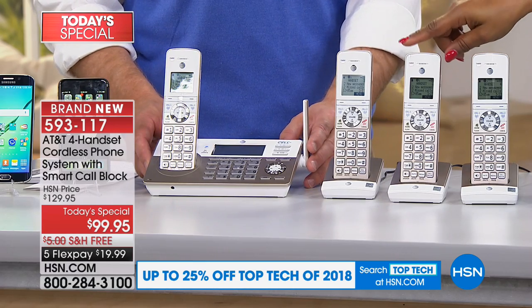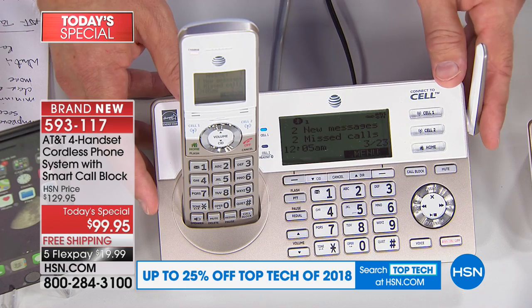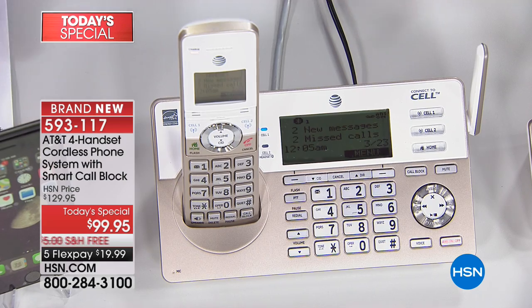This system also has a digital answering machine that records up to 22 minutes. You can listen to your messages when you're home, but you can also listen to your messages when you're not at home, which is wonderful. It really is feature-rich.